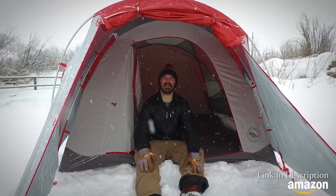Stronger, more stable, and built to withstand the harshest conditions, our Madhouse Series tents are much more than your standard tent.